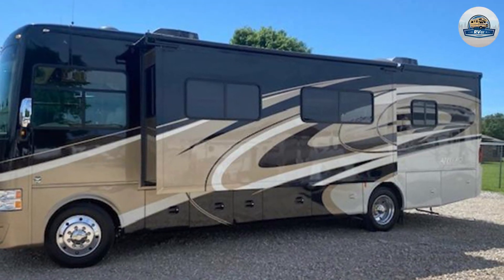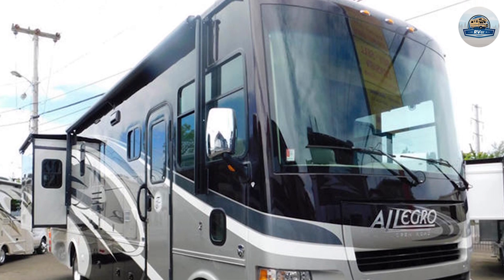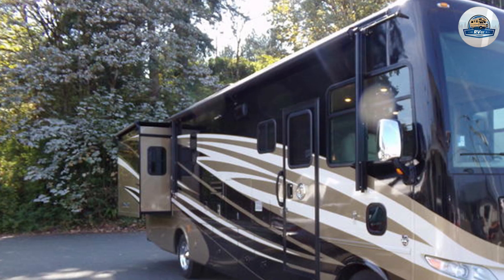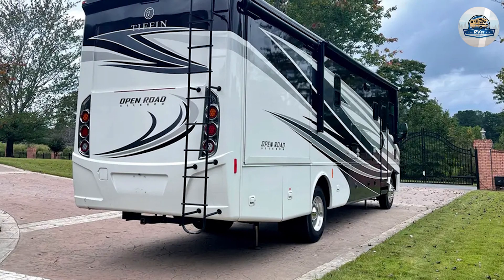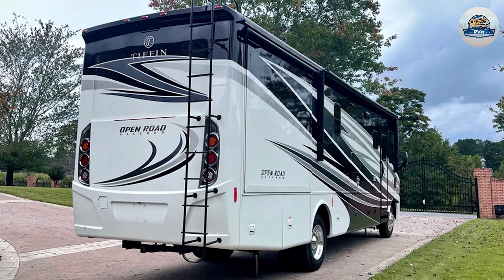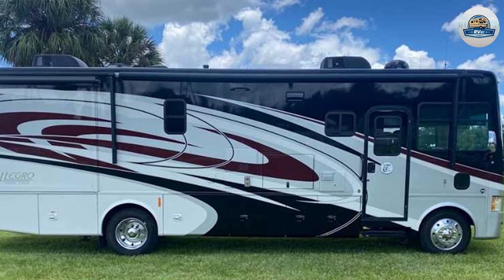Overall, the Tiffin Allegro layout, quality, and features give you a comfortable and enjoyable RV experience. This has been my observation with this particular model — maybe you've experienced something different. It would be a pleasure if you share yours in the comment section below for the rest of the viewers. Thank you for watching, and wish you a great day.